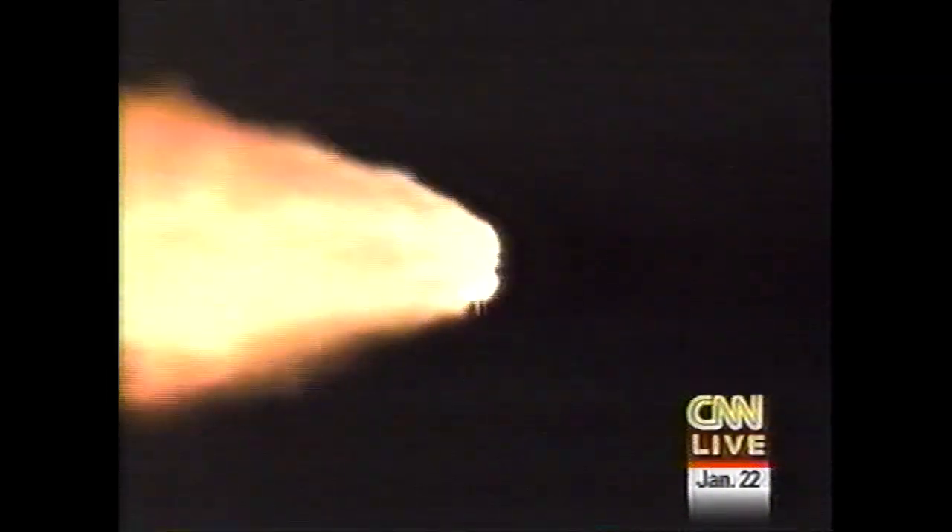Endeavour downrange from the Kennedy Space Center a distance of about 10.5 miles, traveling at the speed of about 2,000 miles per hour. Just about seven minutes of powered flight remaining.